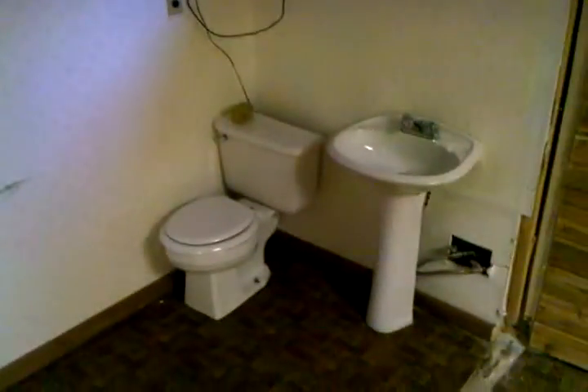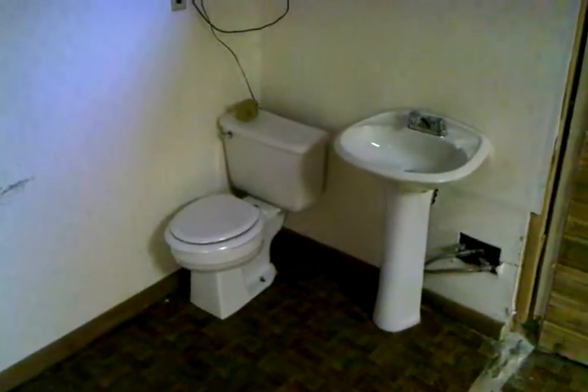That's where the washer and dryer will go, and if you have to go to the bathroom while you're doing laundry, there's a toilet conveniently right next to them. And awesome floors.